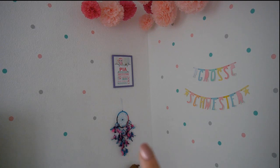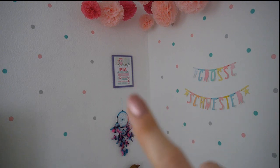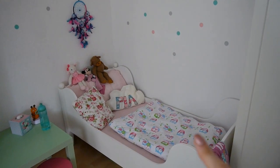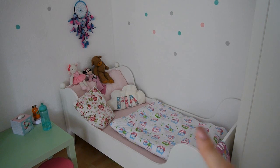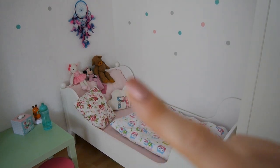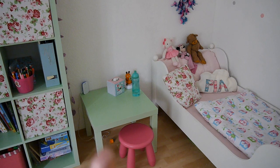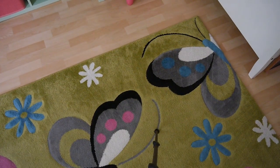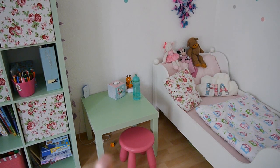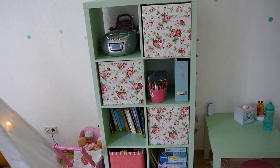Dort ist ein Traumfänger, den finde ich auch wunderschön. Hier ist eine Geburtsanzeige von Davanda aus einem Shop – die gibt es leider nicht mehr, aber ich kann euch gerne irgendwas Ähnliches raussuchen. Hier nochmal das Bettchen mit der Bettwäsche mit diesen Eulen, die sie schon ewig drauf hat. Aber sie liebt das. Dieses Kissen hat mir eine Instagram-Abonnentin genäht – nicht mir, sondern Pia. Superschön. Da sitzen all ihre Freunde, die sitzen da schon seit vier Jahren. Dann dieser kleine Tisch, der ist eigentlich nur ein Abstellding, weil sie da nicht malt – wir malen immer fleißig auf dem Boden. Das Babyphone, was wir immer noch haben. Und ein Nachtlicht.